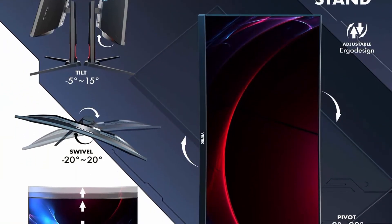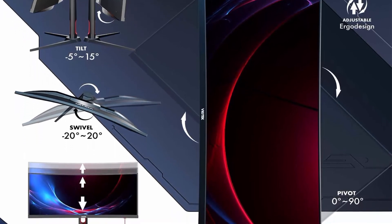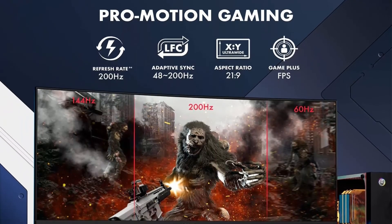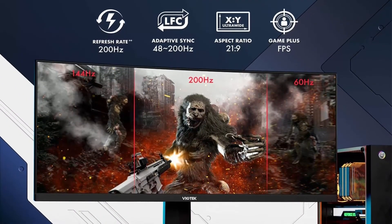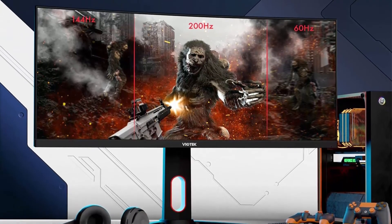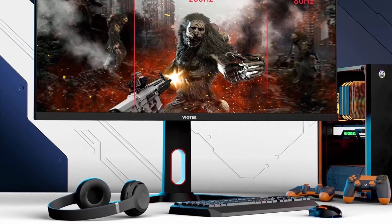Beautiful color — ultra wide 1080p resolution with 112% sRGB color gamut, 3000:1 contrast ratio in DCR. Pro gamer features: Adaptive Sync, G-Sync and FreeSync ready, with FPS optimization.